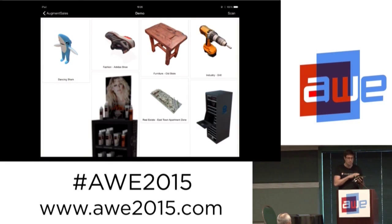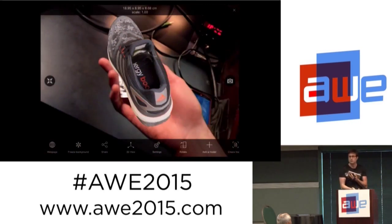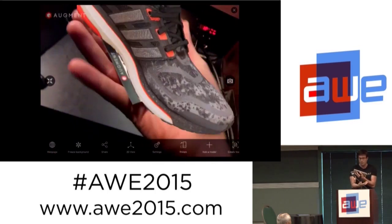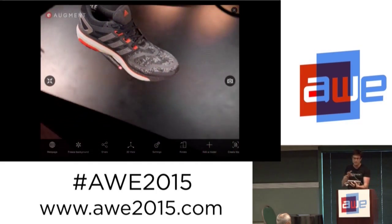Since we are on a tablet, it's really easy to manipulate, to move, and to show things. Sometimes you just want to show a smaller product, like a new pair of shoes. With Augment you have the ability to manipulate it — it's augmented reality in another dimension because it's realistic, it's integrated, and it's really simple.